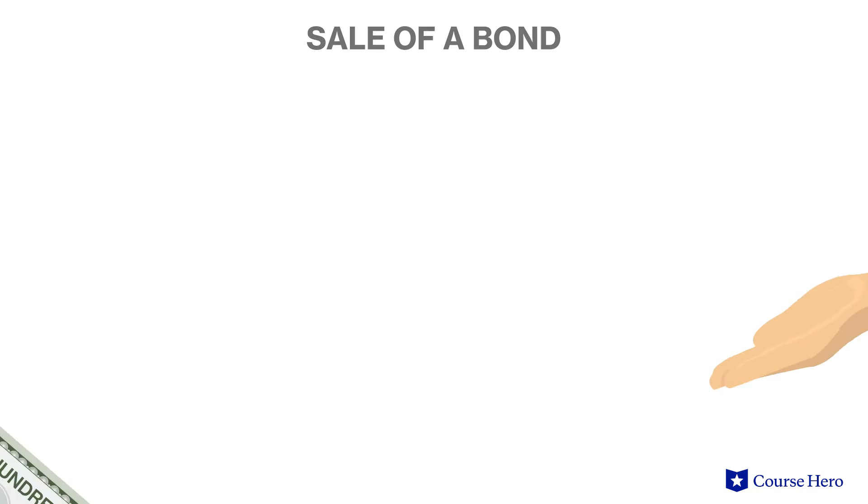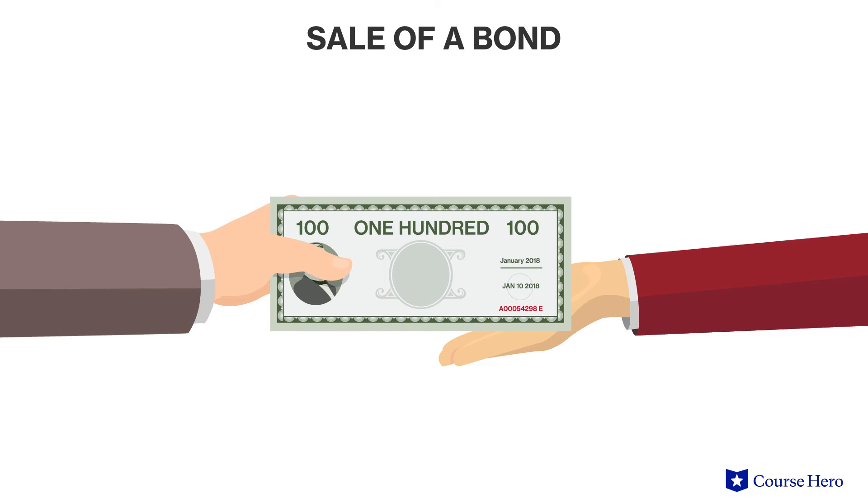But what if the bond is sold before it reaches maturity? Suppose that a 10-year, 10% interest rate, $100,000 long-term bond was purchased at par on January 1, 2018. The bond pays interest annually on December 31. If this bond is sold on March 31, 2018, it is sold prior to its maturity date.